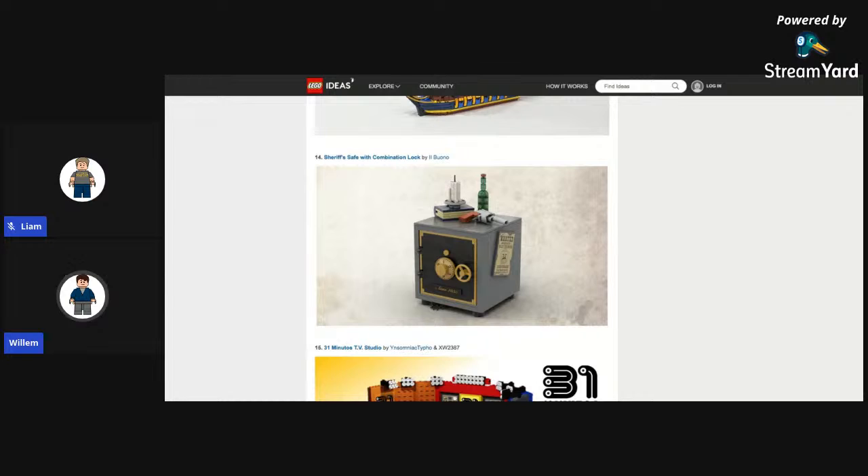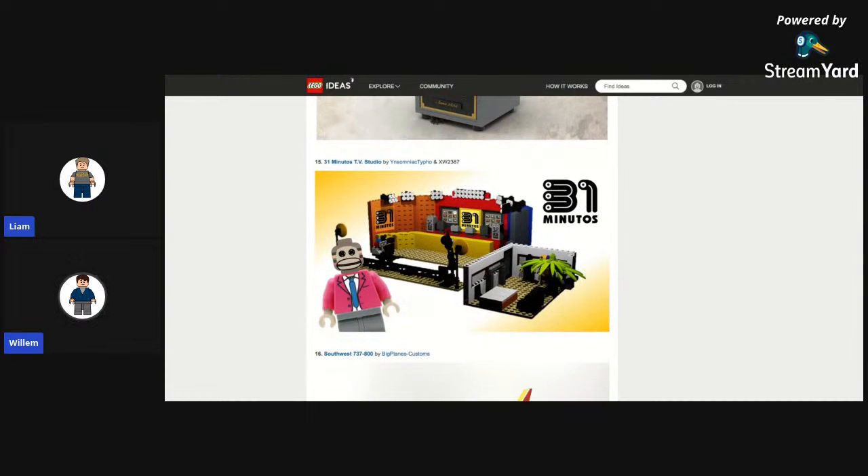Next is the 31 Minutos TV Studio — I think it's popular in Latin America. I've never heard of it. It's not an impressive build either. So you're saying you don't know how it got 10,000 supporters? Yes exactly. Just because I don't know it, it may be very popular.